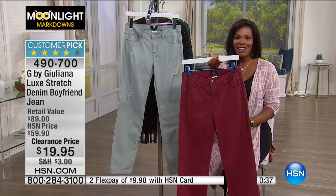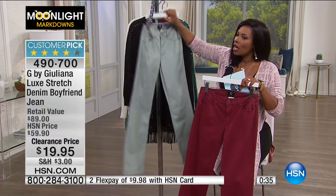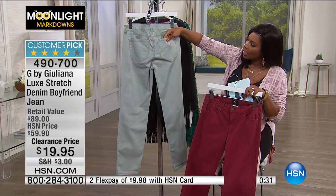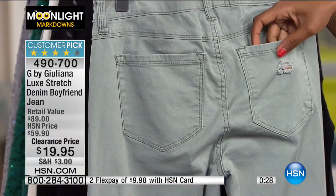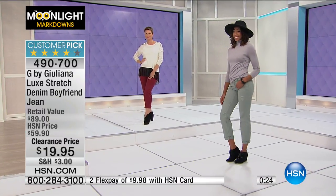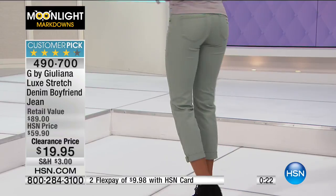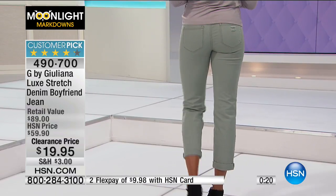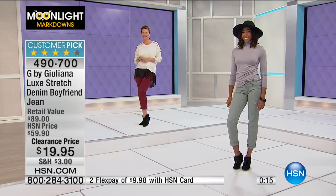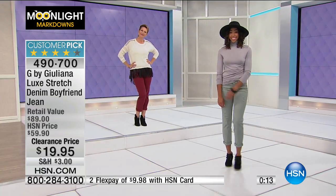Just decide: do you want it in garnet, which is going to be fun, or do you want it in this sage green? The distressing is even along the back pocket — just a tad, not too much. If you have a casual Friday at work and you can wear jeans, you wouldn't feel uncomfortable wearing these. Enjoy those — item number four nine zero seven zero zero. Those are big customer picks on HSN.com.